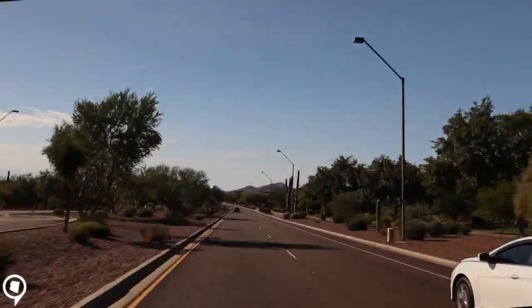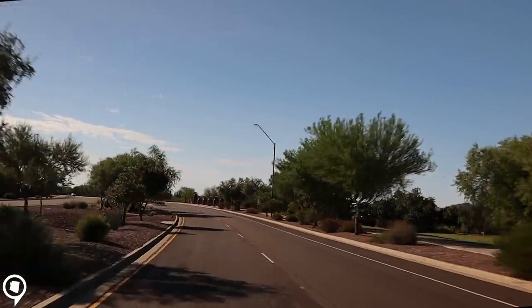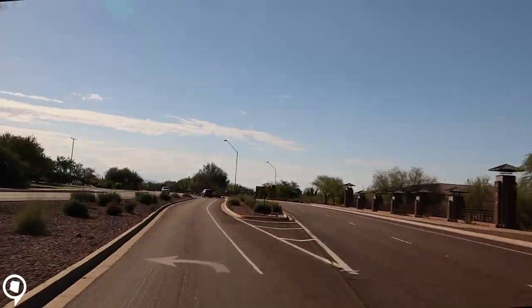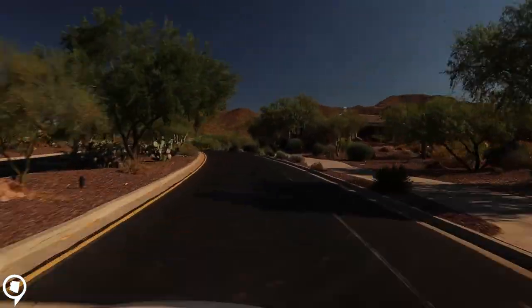Anthem is one of the largest master-planned communities in all of North America. Anthem has grown over the last 20 years to have a population of just over 30,000, and today we're gonna go inside Anthem Country Club.